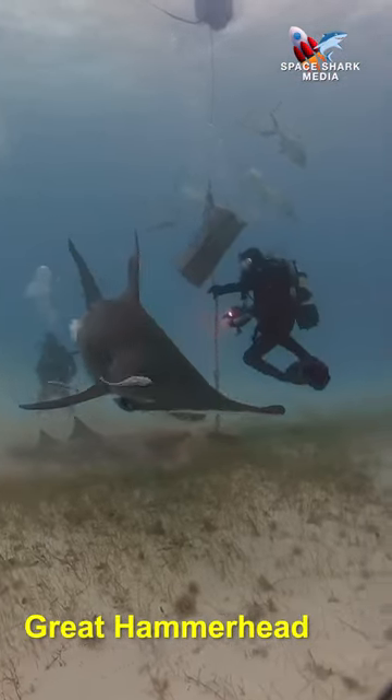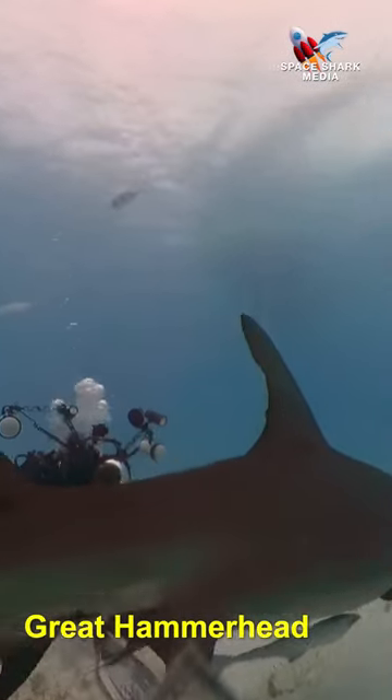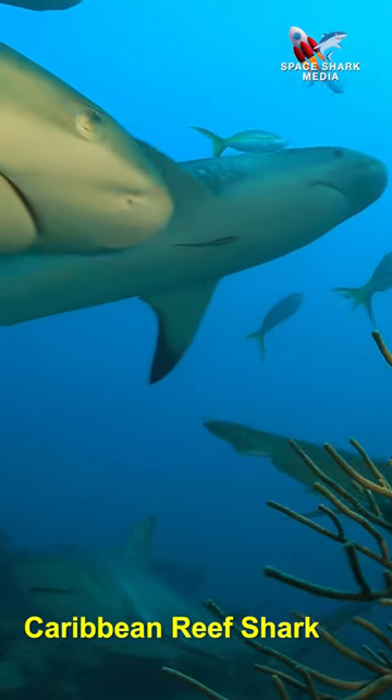There is the great hammerhead shark. You can tell it's a great hammerhead by the tall dorsal fin. There's the Caribbean reef shark with a pointy nose — a very sharky shark.